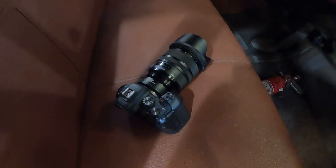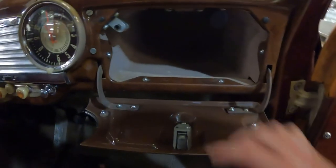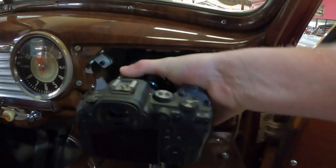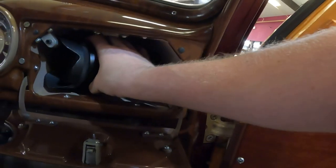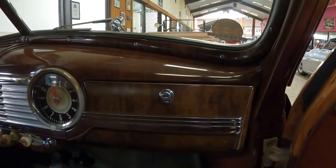On to the glove box test. Here's the test subject and my hand for reference. Look at how huge that glove box is — it's so big that the camera fits inside it. And it fits.